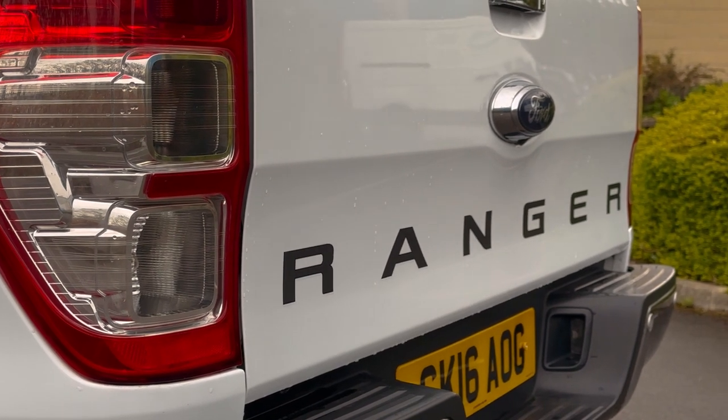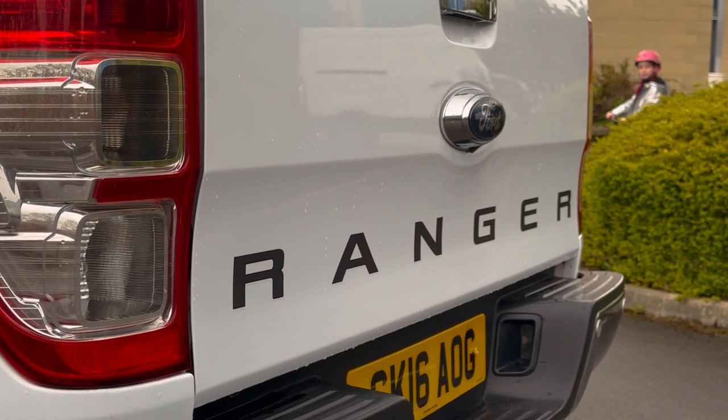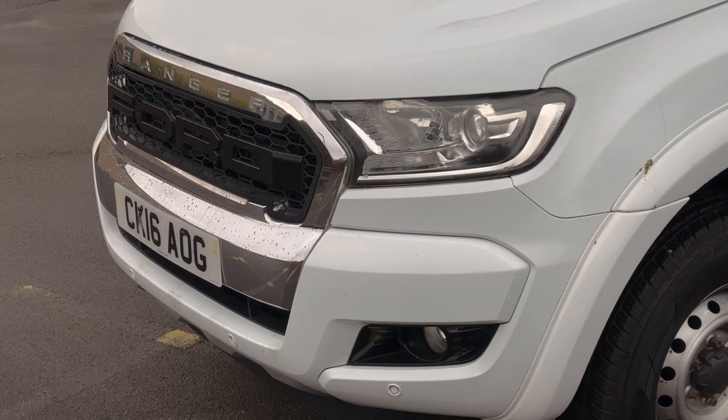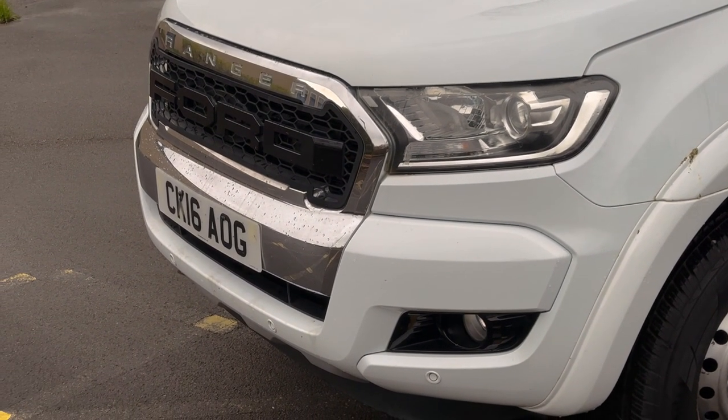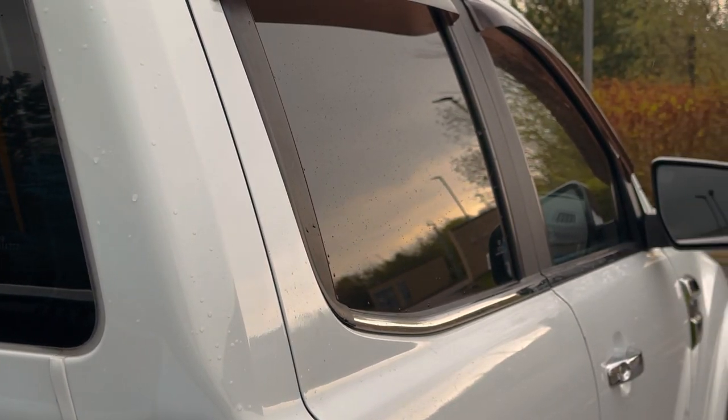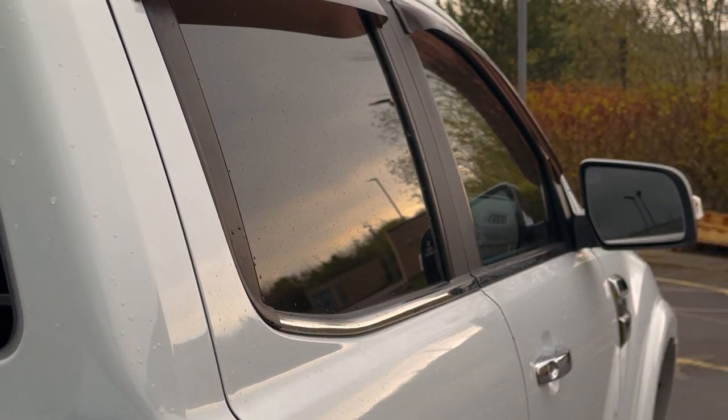This truck does have tinted windows, wind deflectors, an aftermarket grille, and wheel arch extension flares, so it must have had some nice wheels on it at some point that were probably taken off before the previous owner part-exchanged it. That might also suggest that it's had a decent life, not being abused on a building site or used for towing.